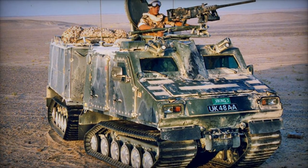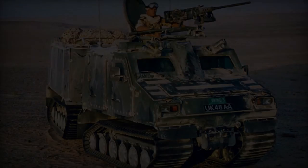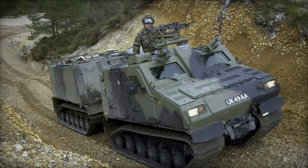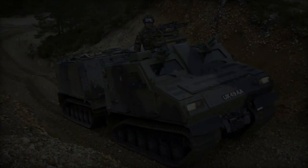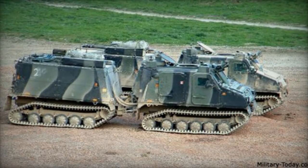Currently, it serves with distinction in the United Kingdom under the moniker Viking, with 143 units deployed, while the Netherlands operate 74 units. The initial deliveries commenced in 2003, with subsequent adoption by other nations.